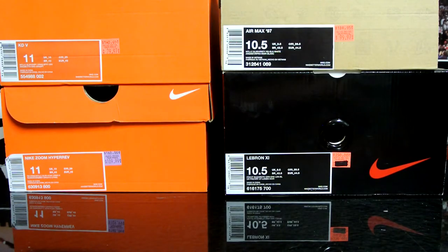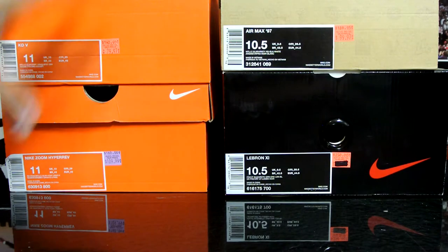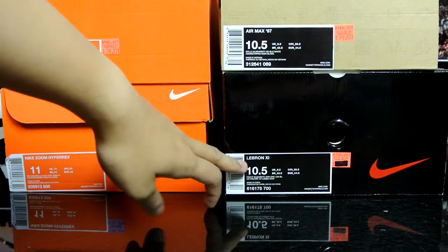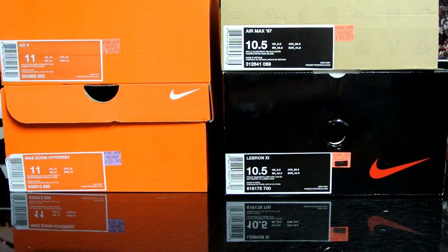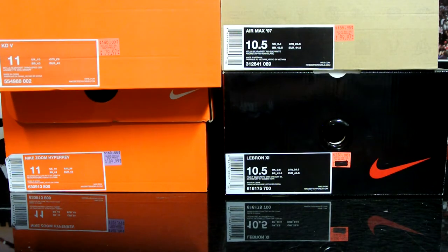Hey, what's up YouTube, RankingSpec again. Got four new pickups for all my friends except for this pair of LeBron 11s - planning on selling those. If anybody needs them, hit me up on eBay if you have an offer. Anyway, I picked these up off a new Nike outlet that just opened by Niagara Falls. Let's just get right into the shoes.